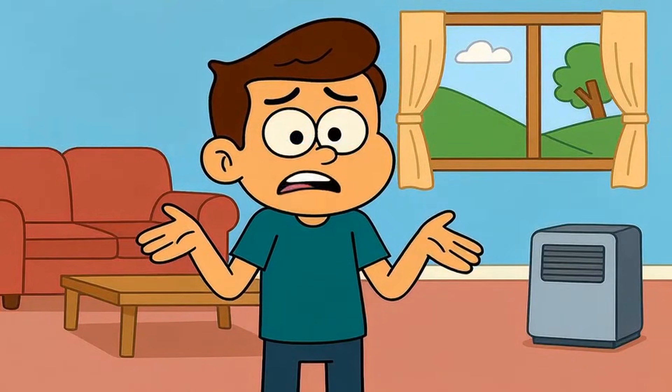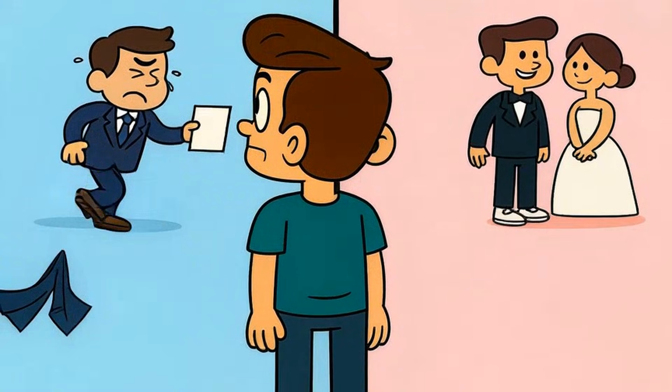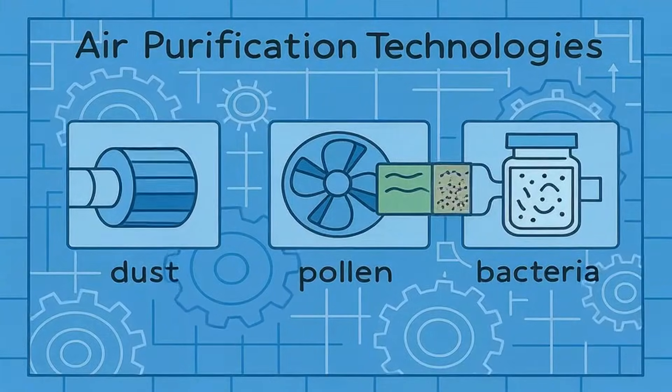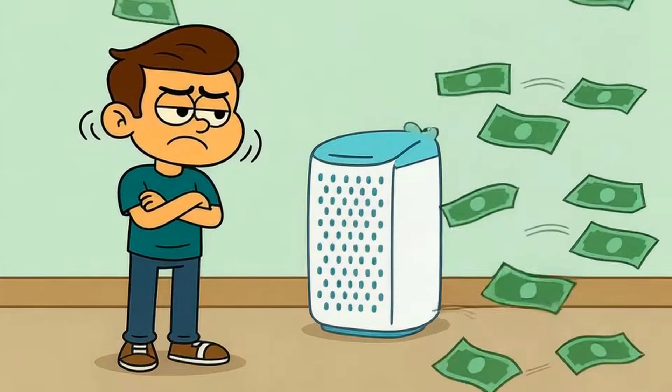Most people think air purifiers all do the same job, just cleaning the air, right? But that's like saying all shoes are the same because they all go on your feet. A running shoe won't help you at a wedding. Dress shoes won't help you run a marathon. Air purifiers work the exact same way. Each technology solves a specific problem. If you don't match the tech to your actual need, you're basically paying hundreds of dollars for a machine that's fighting the wrong battle.